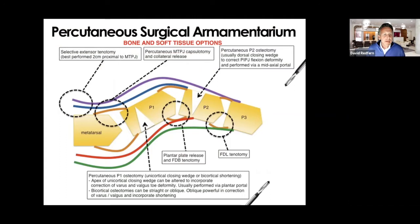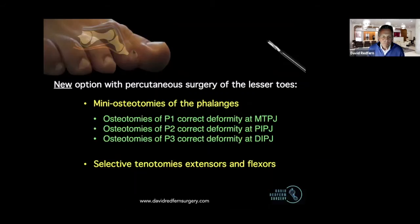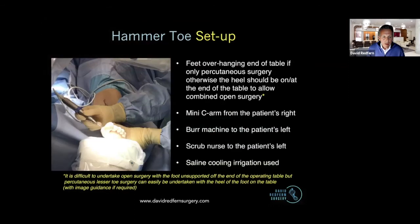You've got soft tissue and bony options. What really is new with the percutaneous surgery is these little phalangeal osteotomies. They have been described in the open literature some time ago, but never really took off — difficult to fix and difficult to perform. These mini osteotomies can be broken down: osteotomies of P1, the proximal phalanx, will be correcting deformity at the MTPJ level. Osteotomies of the middle phalanx, P2, will correct deformity at the PIPJ level. And P3 osteotomy is a little bit more delicate, not used so often, but corrects DIPJ deformity. We can do selective tenotomies percutaneously — indeed, they're very useful too — but I think it's the osteotomies that are really the new thing.